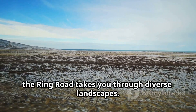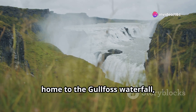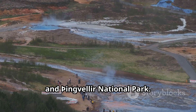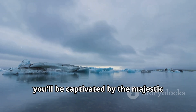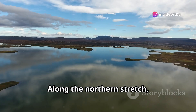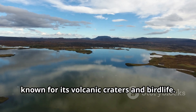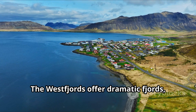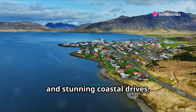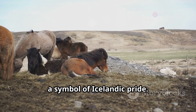Starting from Reykjavik, the Ring Road takes you through diverse landscapes. You'll encounter the iconic Golden Circle, home to the Gullfoss Waterfall, the geothermal area of Geysir, and Thingvellir National Park. Further east, you'll be captivated by the majestic Jökulsárlón Glacier Lagoon, where icebergs float serenely. Along the northern stretch, explore the otherworldly landscapes of Lake Mývatn, known for its volcanic craters and bird life. The Westfjords offer dramatic fjords, charming fishing villages, and stunning coastal drives. Don't forget to stop and admire the majestic horses roaming freely, a symbol of Icelandic pride.